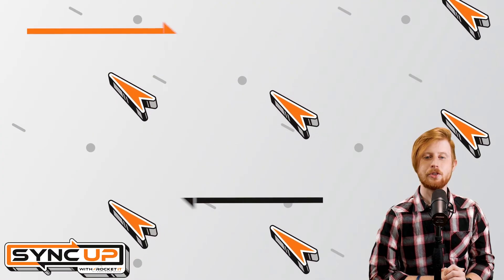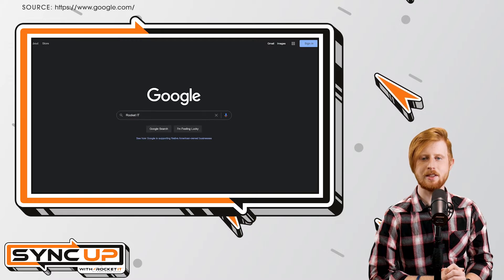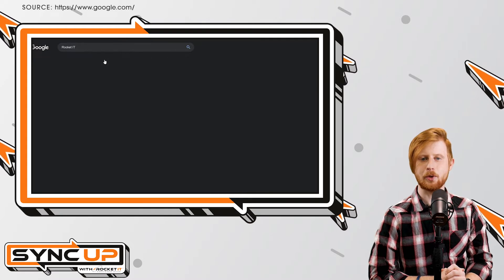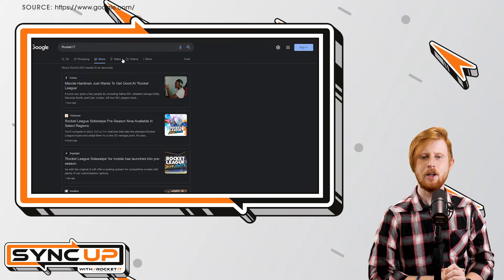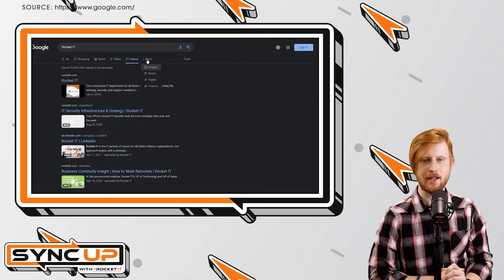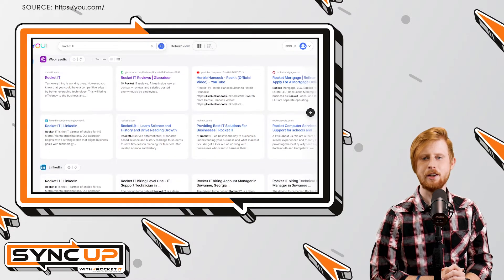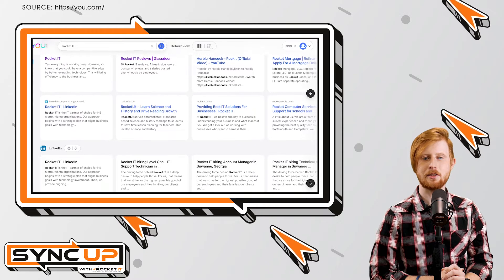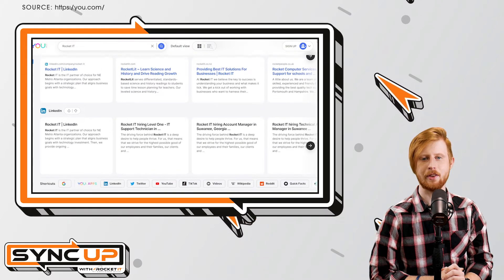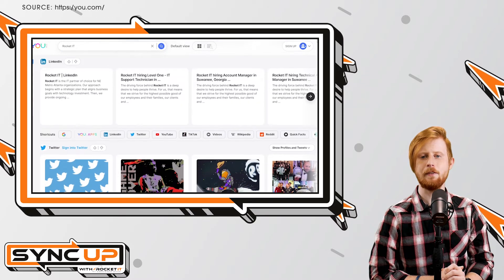Think of it this way: when you search a topic on Google, the first thing you see is usually written content with links and snippets of said content listed below. If you want to compare those results with Google's news and video results, you're forced to toggle between the different sections that Google has listed at the top of every page. On the other hand, u.com categorizes its results somewhat differently — blog posts, images, social media posts, videos, and more all populate within the same tiled layout. These posts are then categorized into different sections, yet all remain viewable at once.